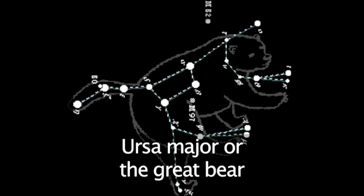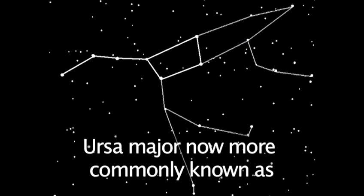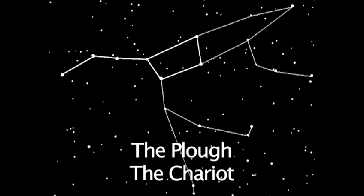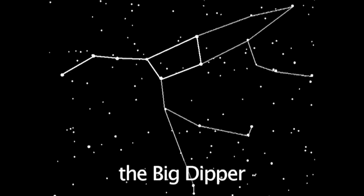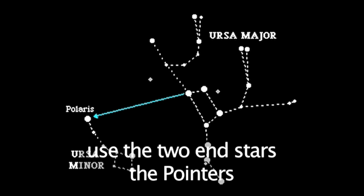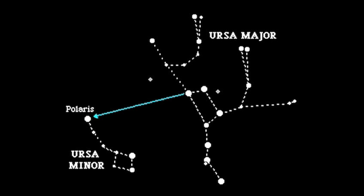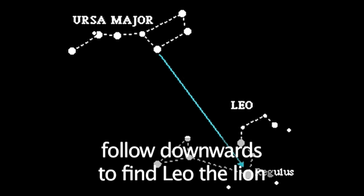From the northern hemisphere, Ursa Major, or the Great Bear, never disappears beneath the horizon. We have now broken it down into the Plough, the Chariot, or in the USA, the Big Dipper. Follow the two stars at the end of the Plough, known as the Pointers, and they point to the North Star. Follow them downwards, and they point to Leo the Lion.